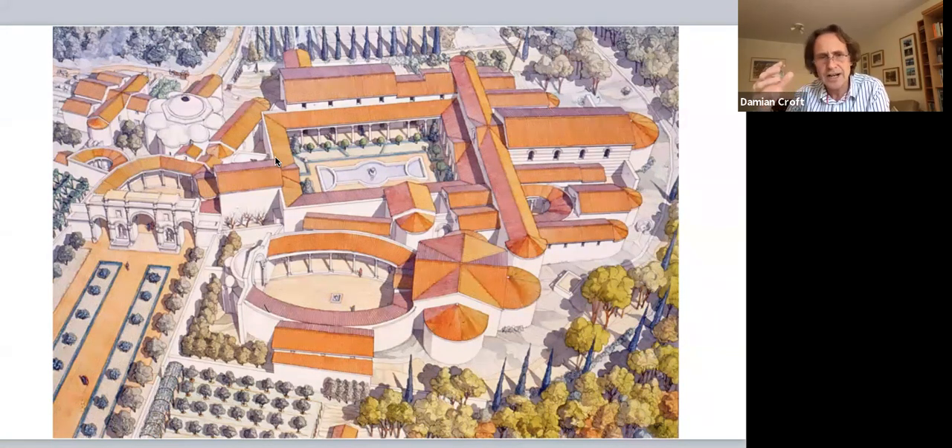Then strange things happened. Sicily fell into being governed by the Eastern Roman Empire. In fact, for a short period, one of the emperors of Constantinople even moved his palace to Syracuse for a few years. Notionally, Sicily became Byzantine, but on the ground not very much changed — more or less everything continued as normal.